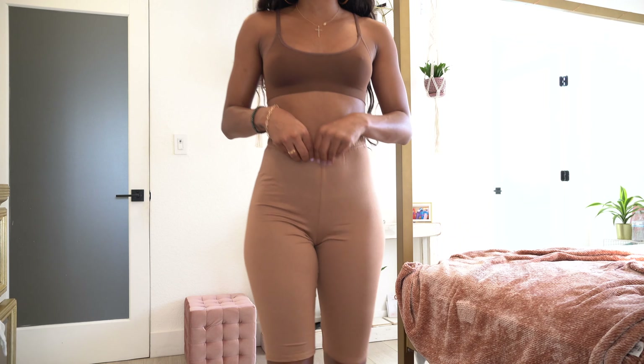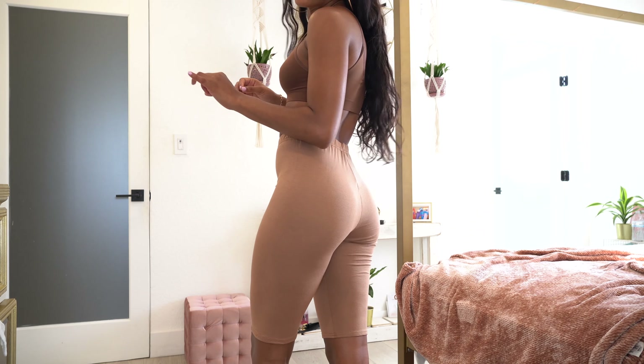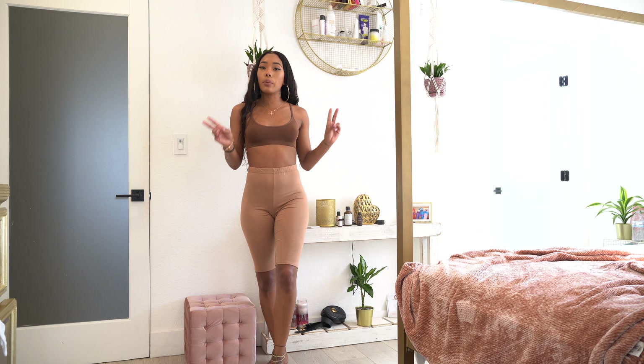Starting with the basics: the first thing I got are these cute cycling shorts in a nude color. I actually went down a size in these because when I've ordered from them in the past, items like this are super stretchy. I could typically get away with a size two, and sometimes a four is a little too big.